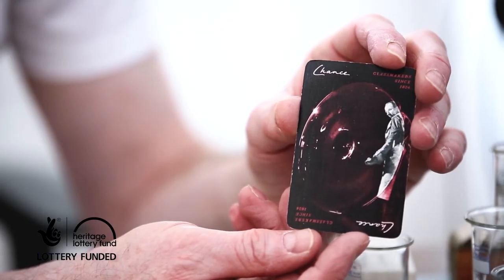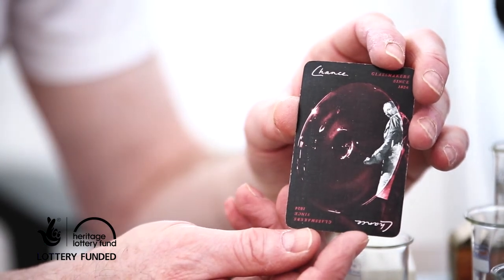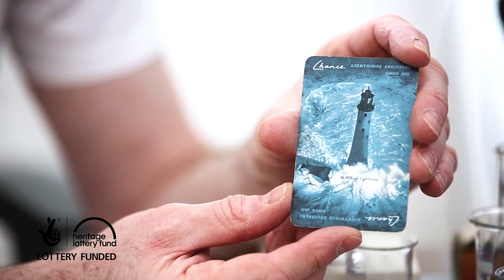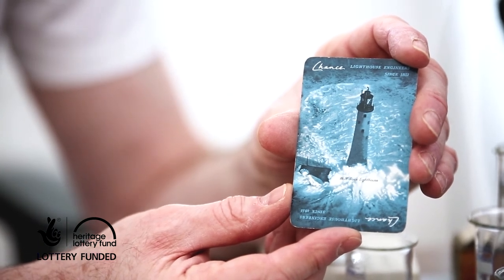Chance would also make promotional ware, and these cards, for example, have a glassblower on one side blowing a disc of crown glass and a lighthouse on the other. These had been given out by tradesmen to their customers as a little sweetener or a Christmas present.